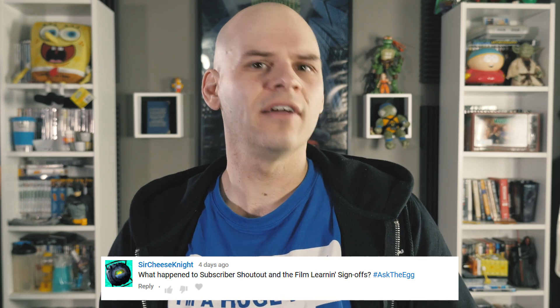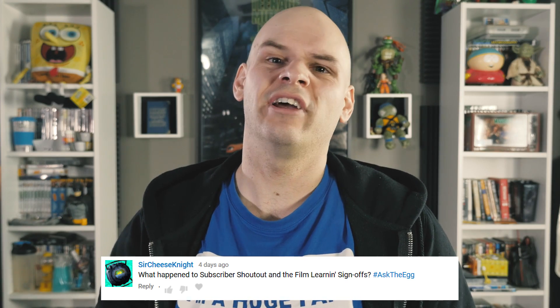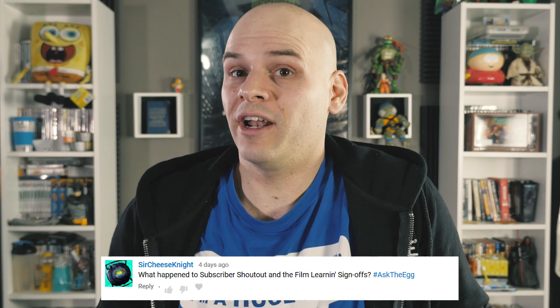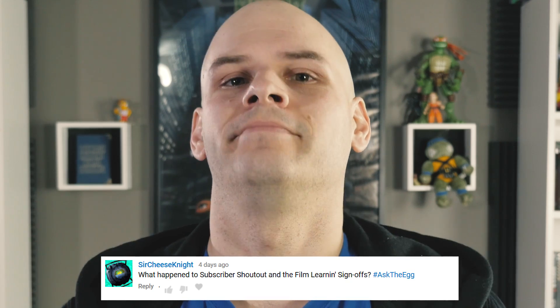Sir Cheese Knight asked: what happened to subscriber shoutouts and the Film Learnin sign offs? Well, that question's a little redundant since we just had an episode of subscriber shoutout last week, but I'll add a card above to that video. As far as the sign offs go, I've only ever been sent one Film Learnin sign off since I added that to the description about a year ago — and it was from you, Cheesy. I'll put it up soon.